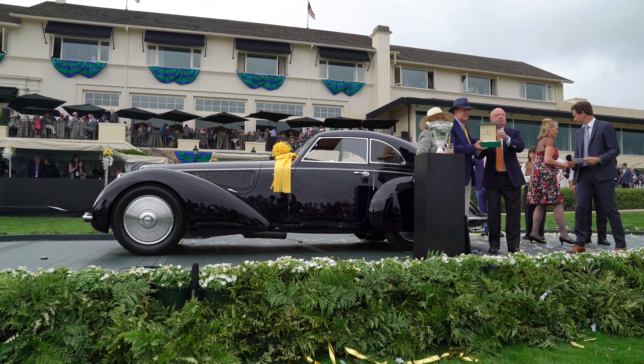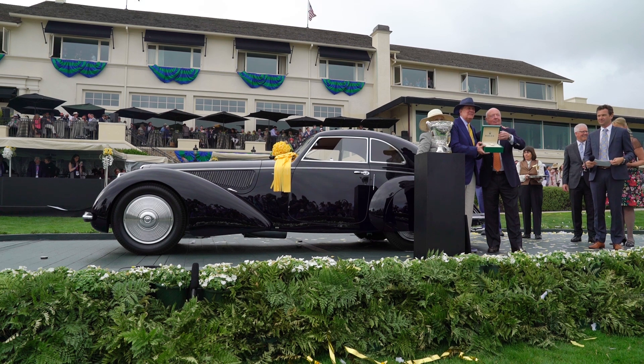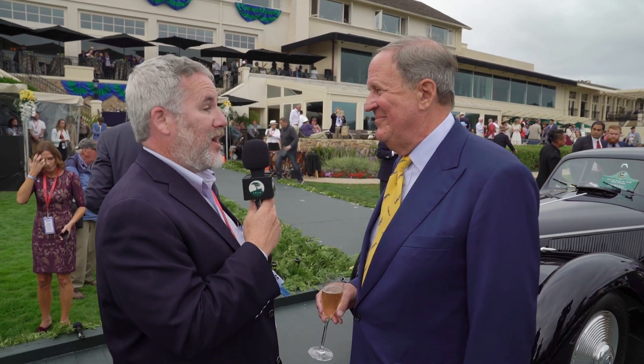Is this your first time on the ramp? You mean for Best of Show? Of course, yes. I collect post-war cars and they don't get up here very often. So this was my shot today and it worked. Congratulations — it looks absolutely fantastic. Thank you very much, I appreciate it.